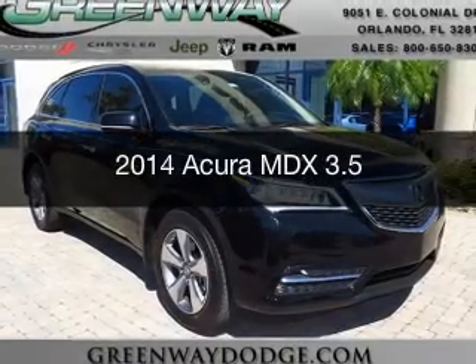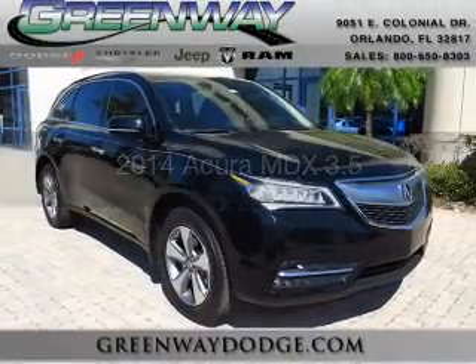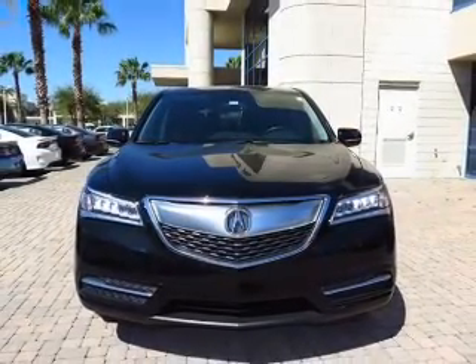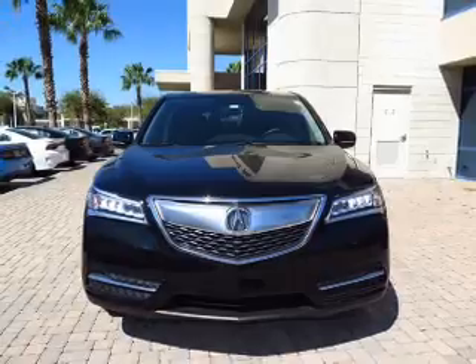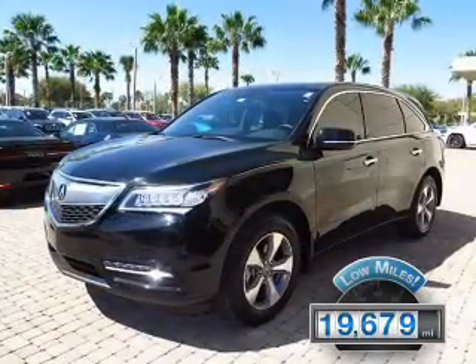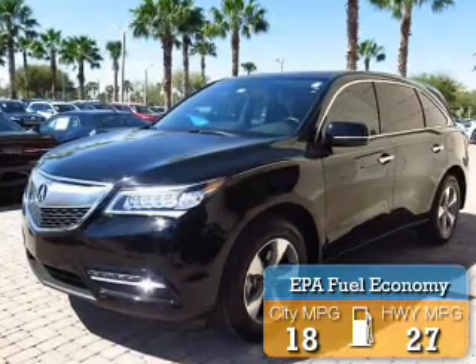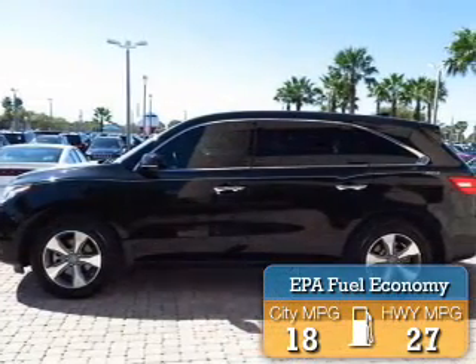This is a used 2014 Acura MDX. It's powered by all-wheel drive, a 3.5-liter, six-cylinder engine, and a six-speed automatic transmission. With fewer than 20,000 miles, this vehicle has a long road ahead. Great fuel efficiency saves you money by requiring fewer trips to the gas station.